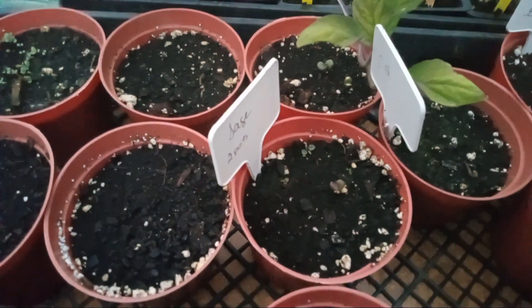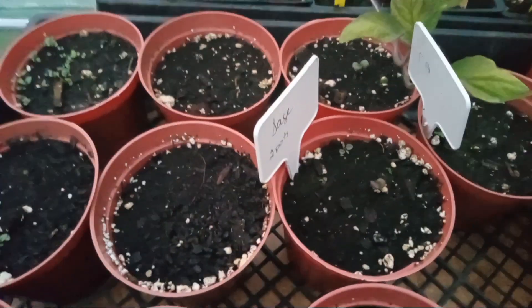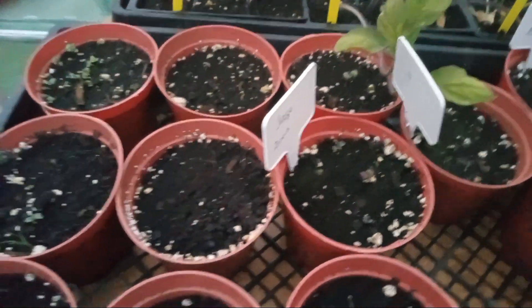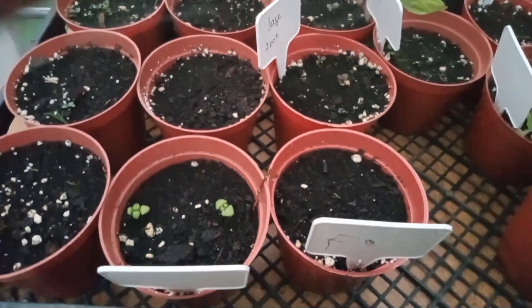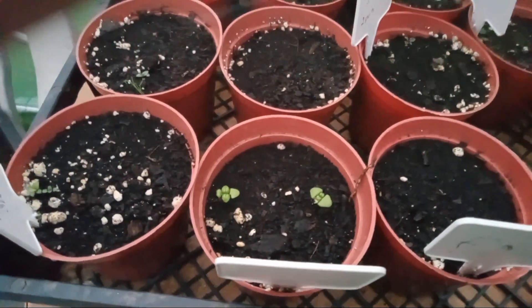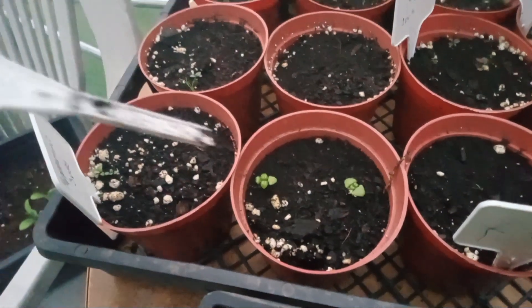We have sage - two pots of sage here. As you can see they are just finally starting to come along there. Took them quite a while, must be a good month and a half. And then right there in these pots - there's three pots - that is sweet basil.